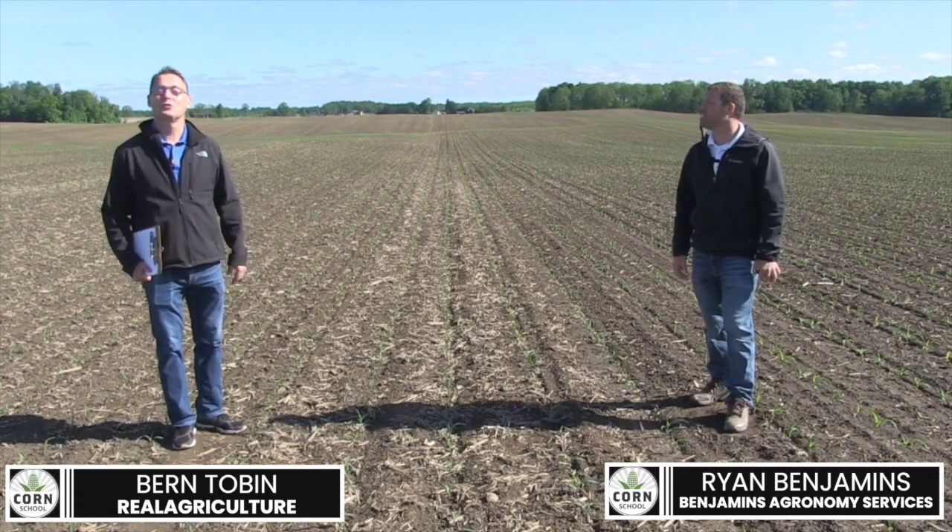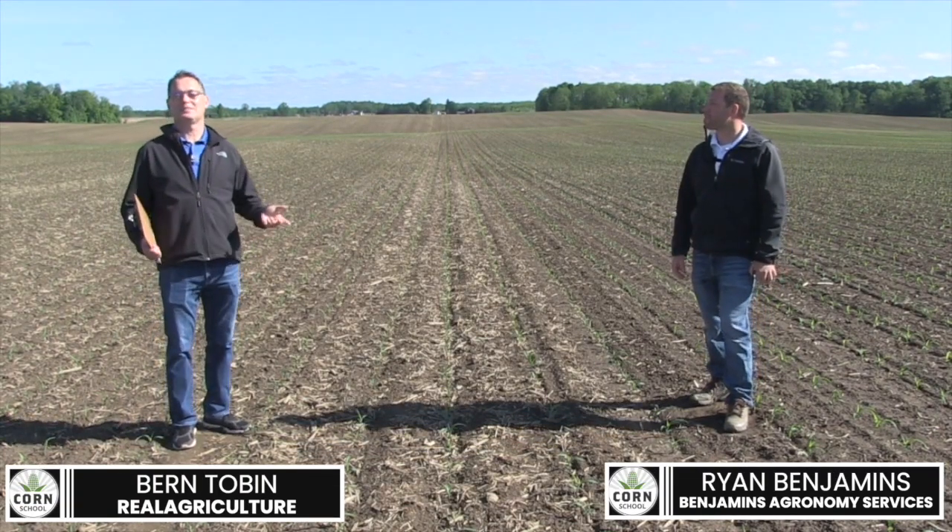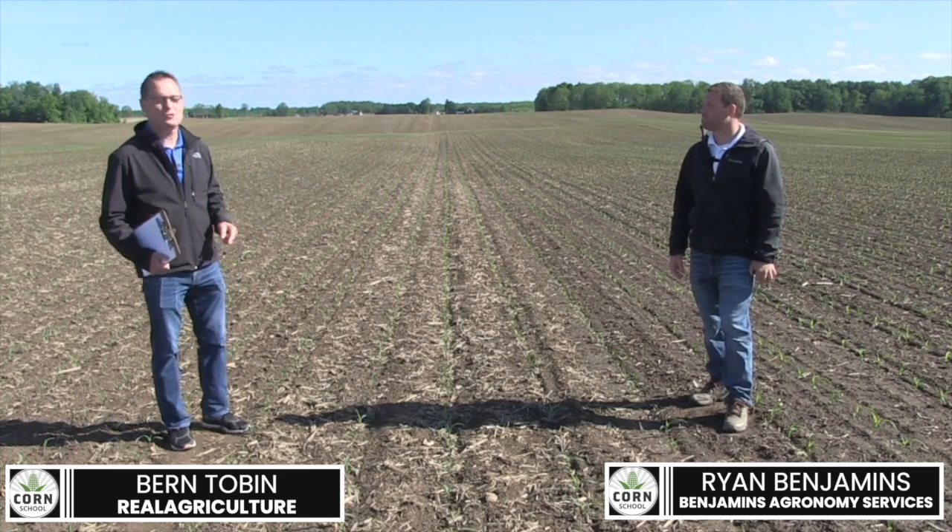Hi, I'm Bernard Tobin. Welcome to Corn School. Today we're over in Lambton County, Ontario, and I'm talking with agronomist Ryan Benjamins.